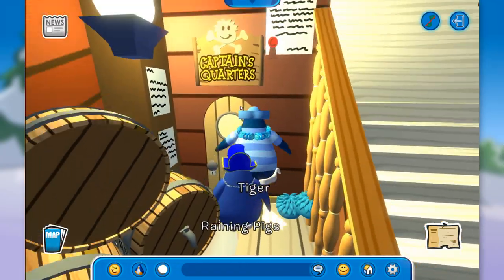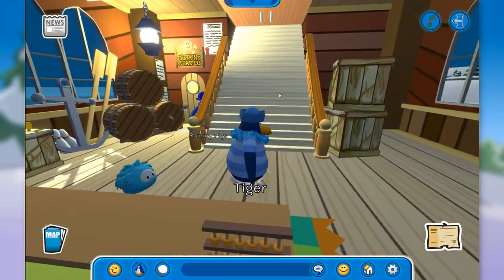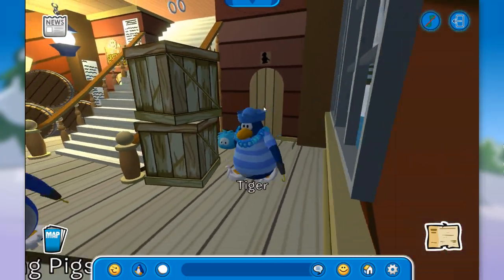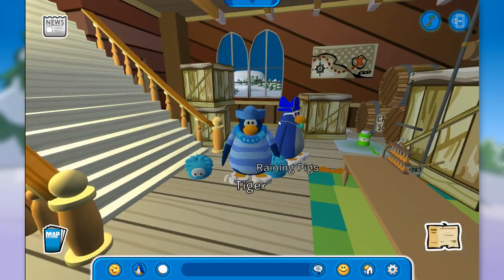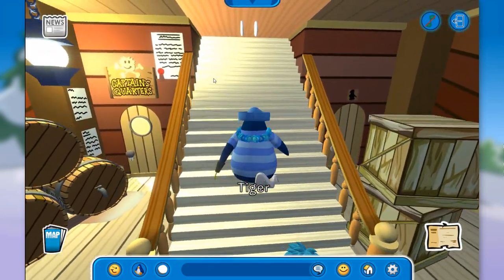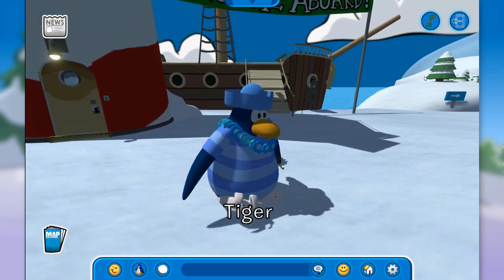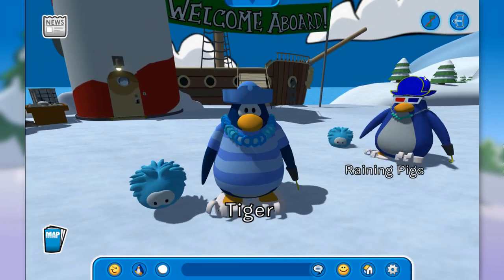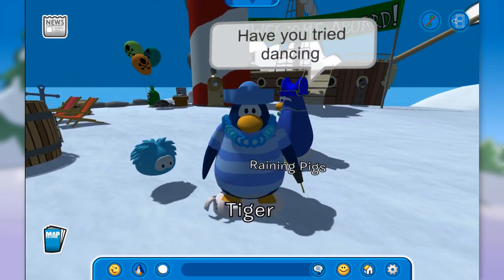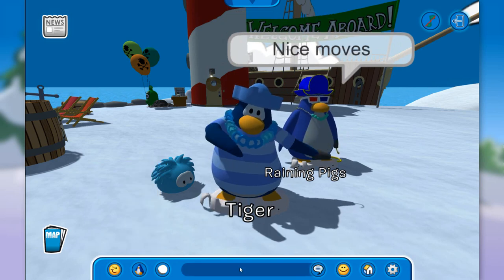We cannot enter the captain's quarters. Maybe over here — there's another door. No? Maybe we need some kind of key or something. But still, I love the Migrator, it's looking really awesome and it's definitely a pretty cool experience to check it out in 3D. We cannot go inside the captain's quarters, but still — let's dance! This is so funny, I love the dance.